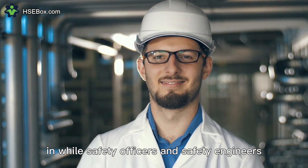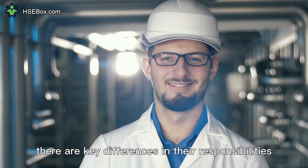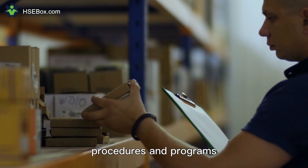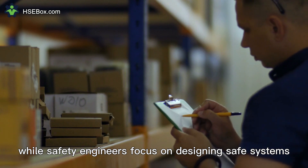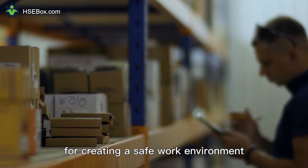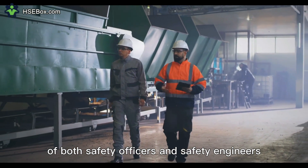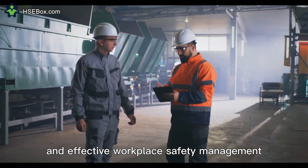In conclusion, while safety officers and safety engineers both play crucial roles in managing workplace safety, there are key differences in their responsibilities. Safety officers focus on implementing safety policies, procedures, and programs, while safety engineers focus on designing safe systems, processes, and equipment. Effective collaboration between safety officers and safety engineers is essential for creating a safe work environment. By understanding and appreciating the unique roles of both, organizations can ensure comprehensive and effective workplace safety management.